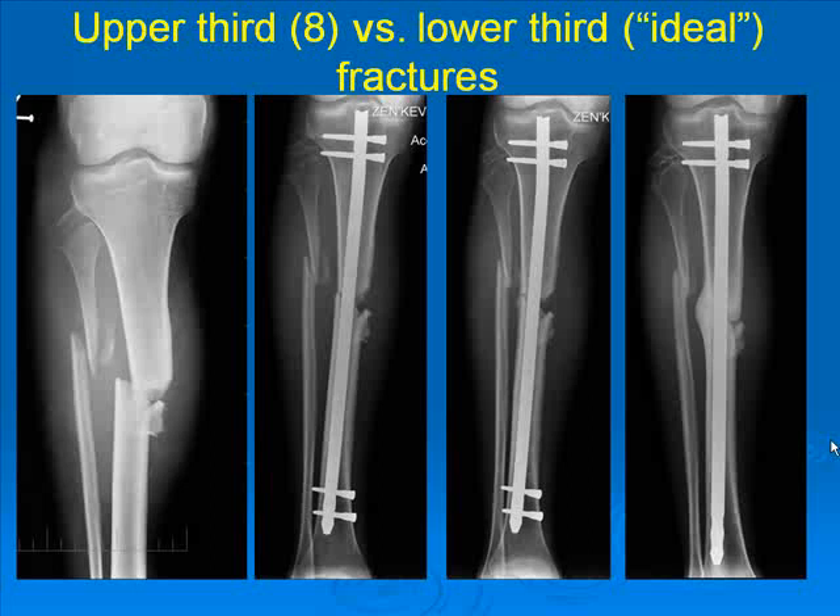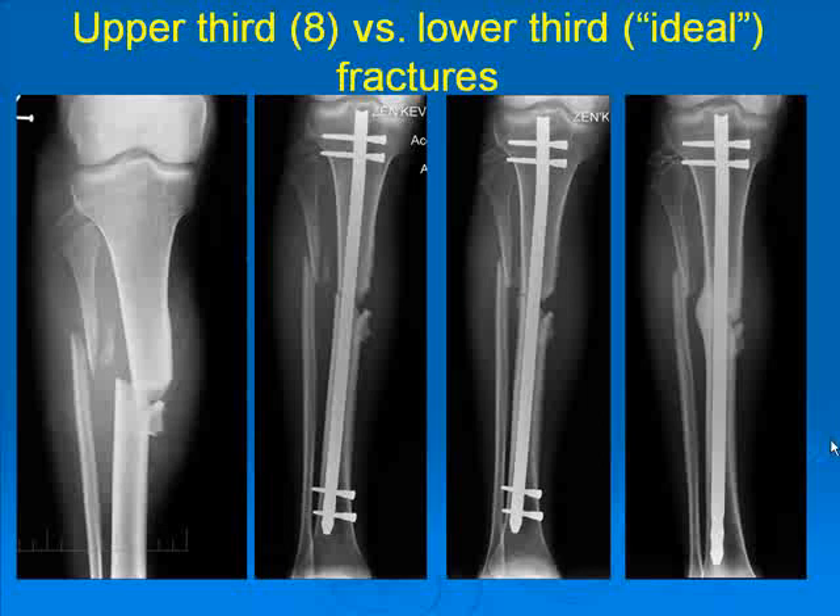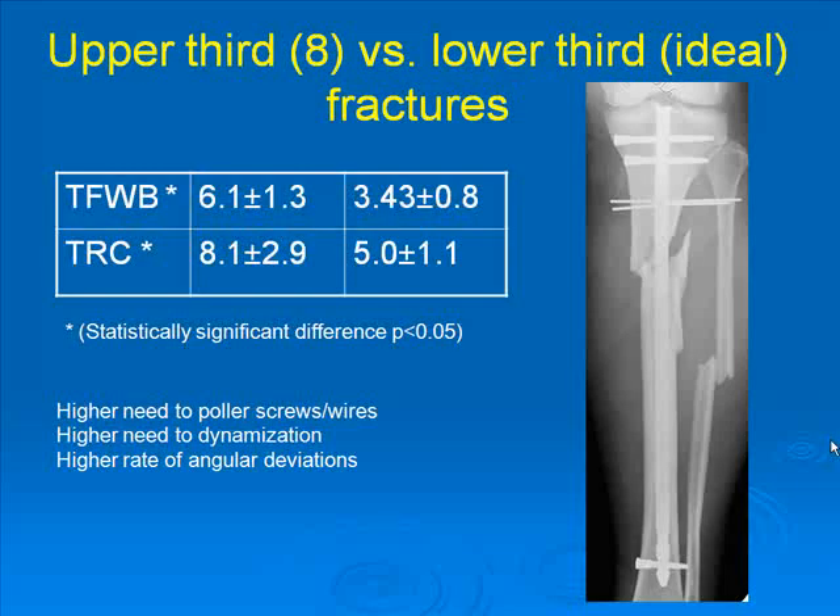What was initially surprising for us is that upper segment tibia fractures needed more time to union — almost twice as much time as simple fractures. Also characteristic of these fractures is a higher need for polar screws, higher need for dynamization, and a higher rate of angular deviations.